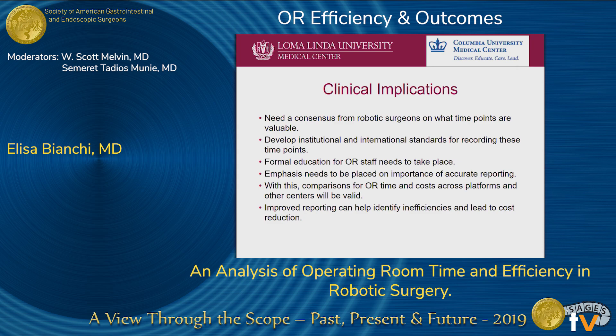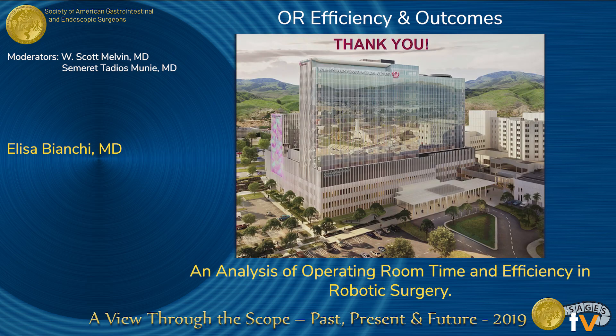Regarding clinical implications: we need a consensus from robotic surgeons on what time points are valuable. We should develop institutional and international standards for recording these time points, and have formal education for staff so they know what is important. Emphasis should be placed on the importance of accurate reporting. With this, comparisons of OR time and costs across platforms and other centers will be valid, and improved reporting can help identify efficiencies and lead to cost reduction. Thank you.